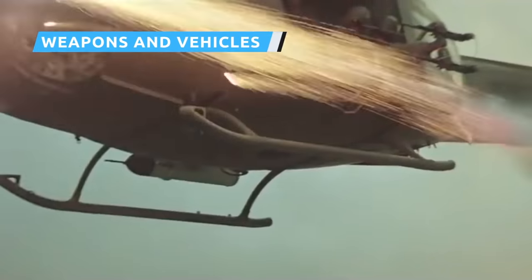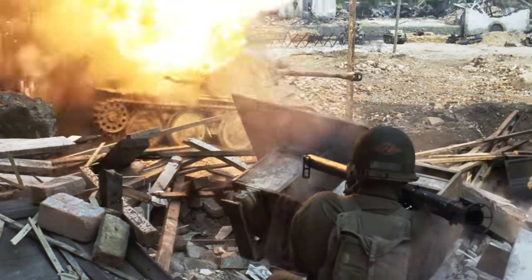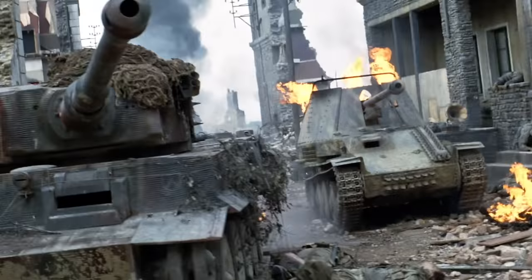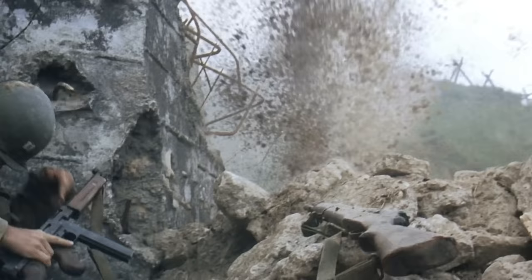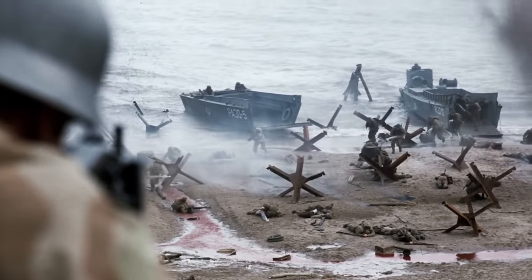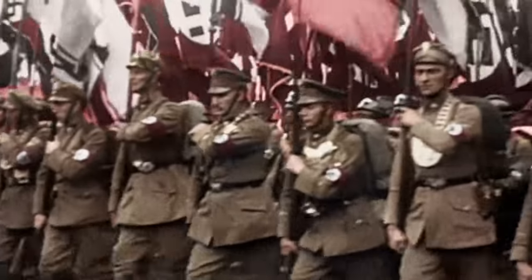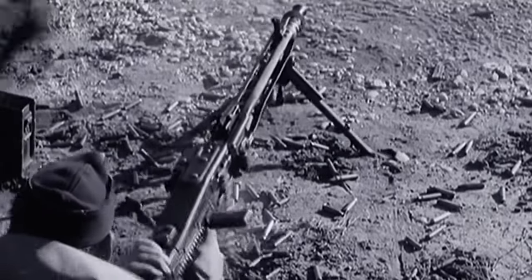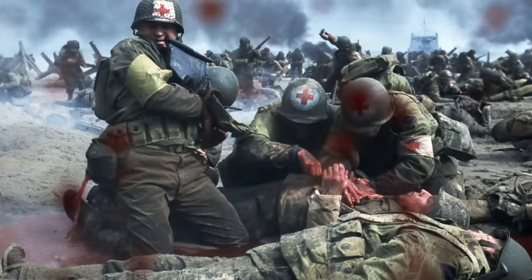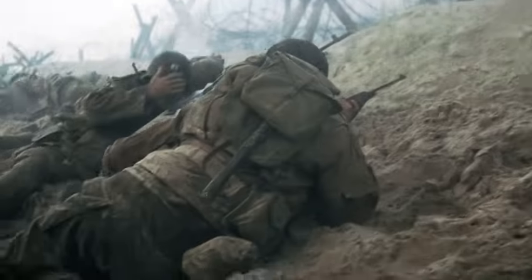In any war movie, you can expect plenty of gunfire, explosions, and armored vehicles. While the weapons and vehicles in Saving Private Ryan are true to history, director Steven Spielberg embellished some of their uses. The film frequently ignores how hot weapon barrels become after prolonged repetitive firing. The German army strictly forbade soldiers from firing the MG-42 for too long, instead preaching shorter, controlled bursts to avoid overheating. If fired as relentlessly as shown in the film, the barrels would have literally melted, rendering the guns useless.